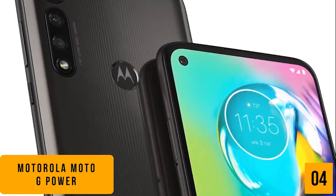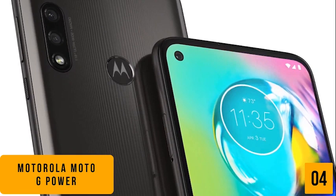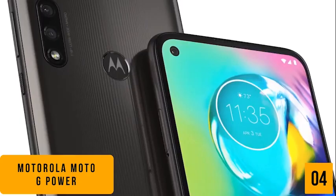Given its budget price, another feature that will really surprise you is the Moto G Power's long battery life that gives you three days of regular use without needing a charge.